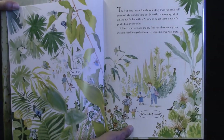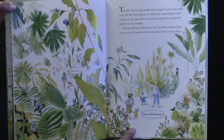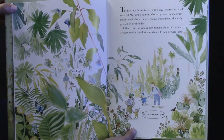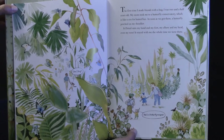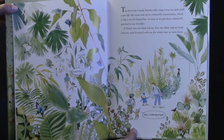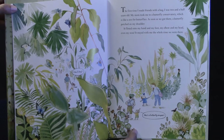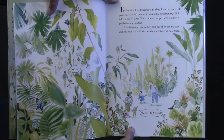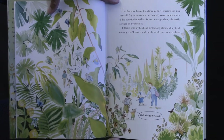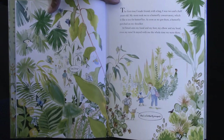The first time I made friends with a bug, I was two and a half years old. My mom took me to a butterfly conservatory, which is like a zoo for butterflies. As soon as we got there, a butterfly perched on my shoulder. It flitted onto my hand and my foot, my elbow and my head, even my nose. It stayed with me the whole time we were there. There she is with the butterfly on her nose, and the little boy says, 'She's a butterfly magnet.'